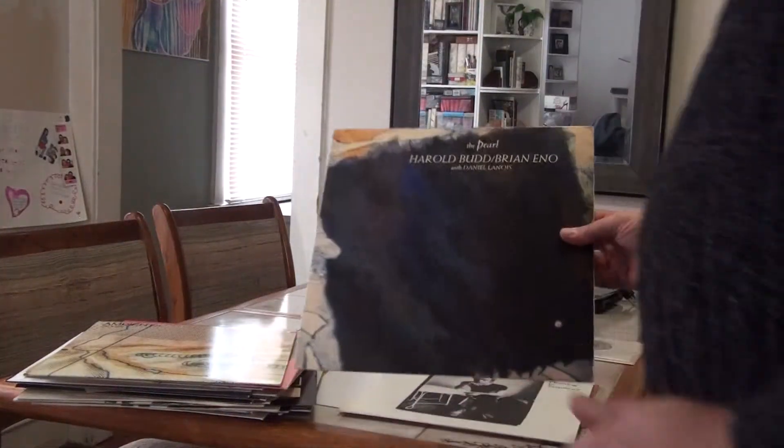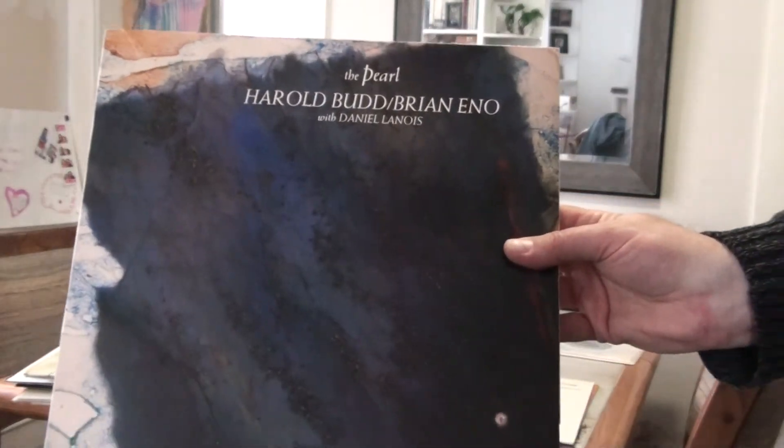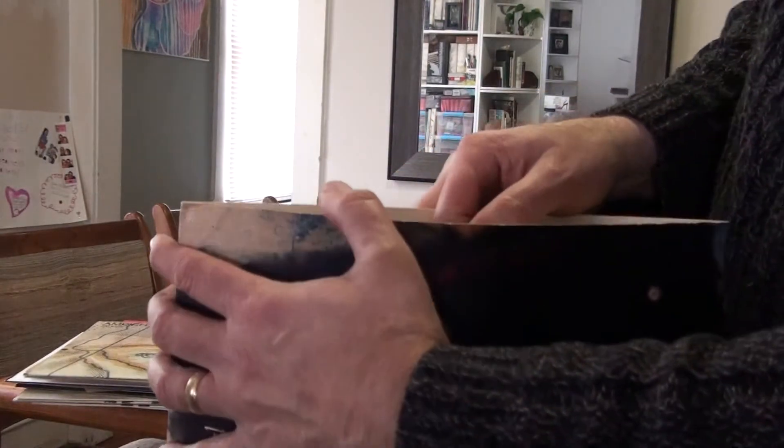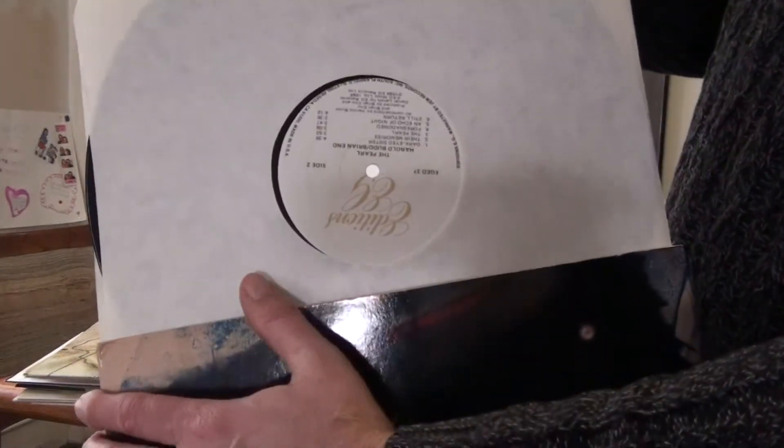Ambient 4, and then The Pearl, with Harold Budd and Brian Eno, all on Editions, once again with the white Editions label.